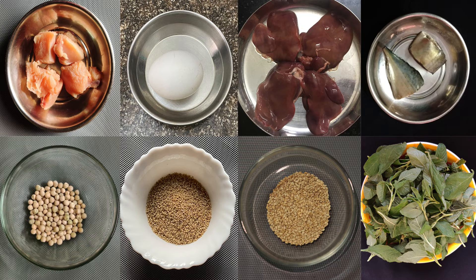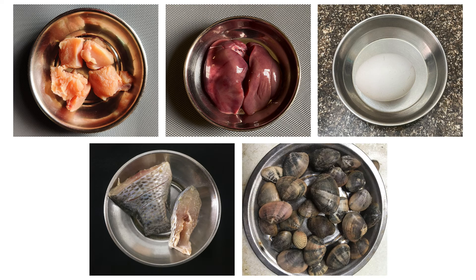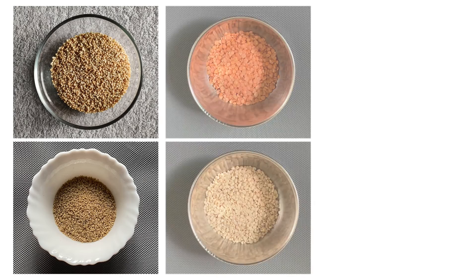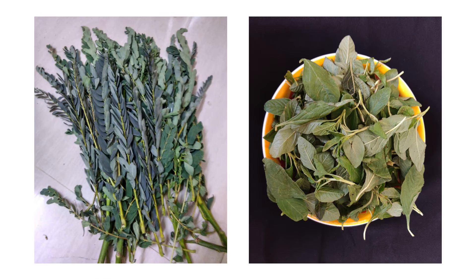To meet these requirements, it is advised to include selenium-rich foods. Good sources include chicken, chicken liver, eggs, fish and shellfish. Goat meat, goat liver and goat kidney are also excellent sources. Grains, pulses and seeds also have selenium, and it is present in a few green leafy vegetables as well.